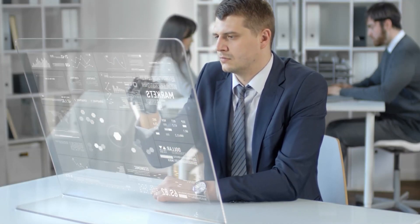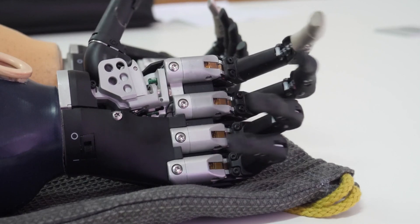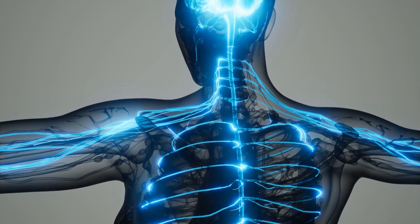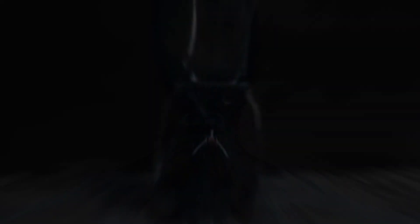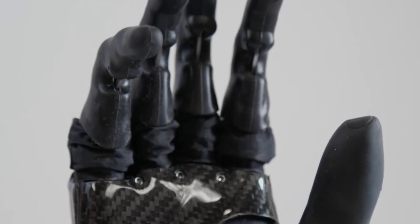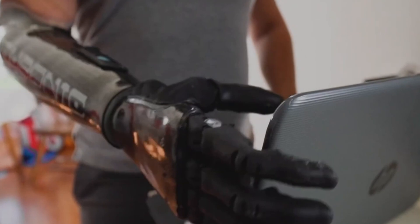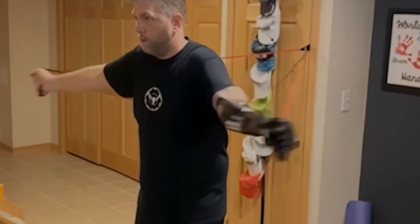More recently, bionic prosthetics have been engineered which connect to the nerves of the lost limb and can sense even the slightest muscle contractions, allowing for intricate movements. Because of the connection with the nerves, they can also send signals to the brain which can convey pain and the sense of touch. Psyonic, a bionic technology company based in San Diego, recently came out with its Ability Hand One, which is composed of soft robotic materials such as silicone and rubber, enabling it to be as lifelike as possible. It provides individual finger control and, along with being the fastest hand on the market, it provides sensory feedback as well.